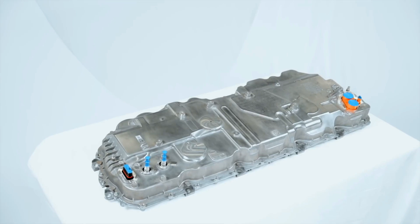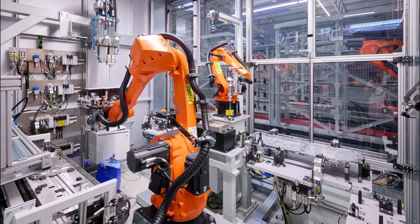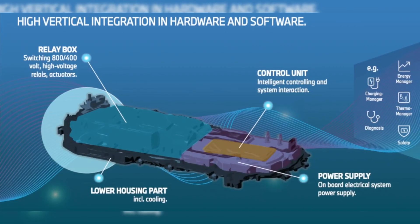Sitting at the top is BMW's Energy Master, a compact control unit developed in-house in Landshut, Germany. The system switches between 400V and 800V charging.